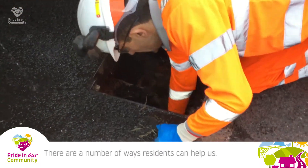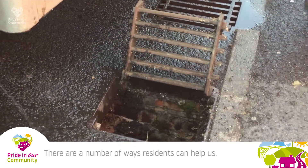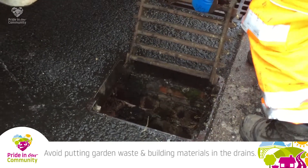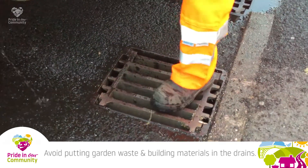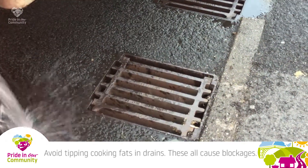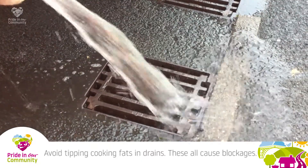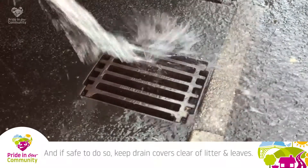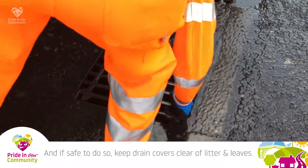There are a number of ways residents can help us keep things clean. Avoid tipping garden waste or fat into the drains, as these cause blockages. And if it's safe to do so, keep the drain lids clear of leaves and debris.